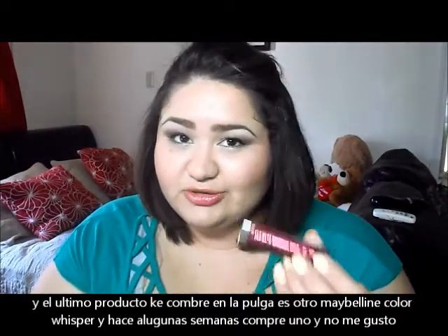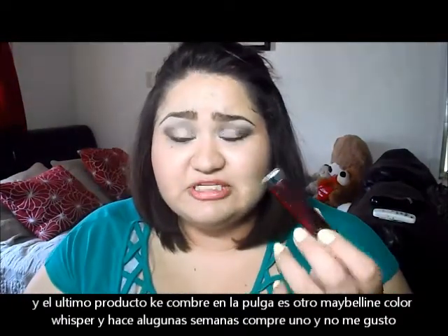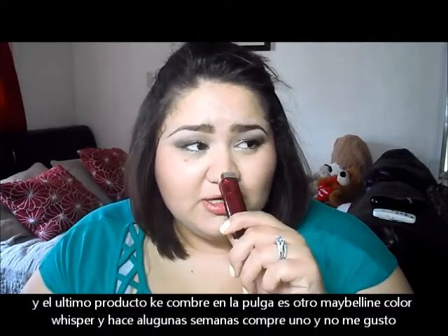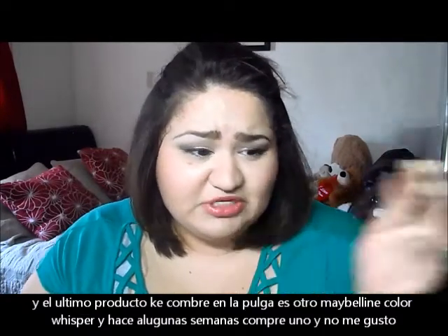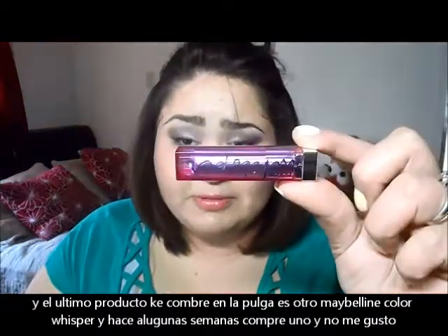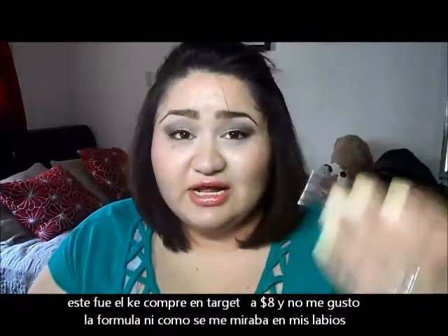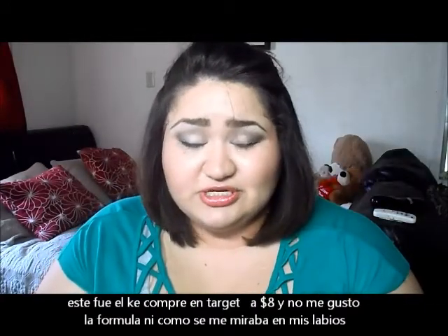The last thing I got at the flea market was another Color Whispers. I didn't have a great experience with the first one I bought at Target for around $8, which I still have. I really don't like it — I love the color but it just didn't work for me.